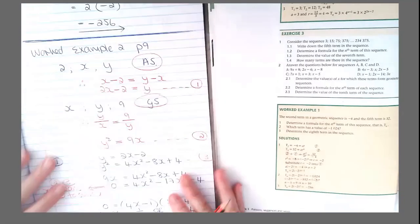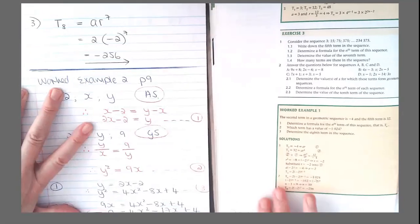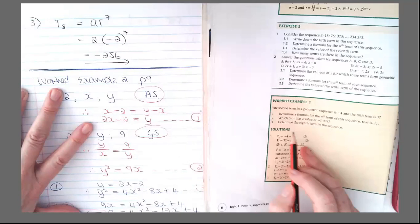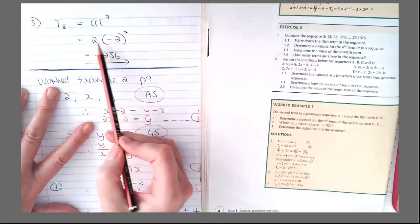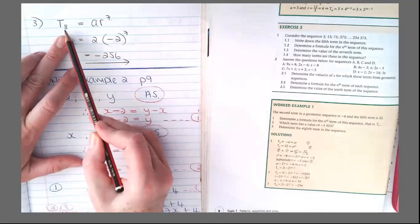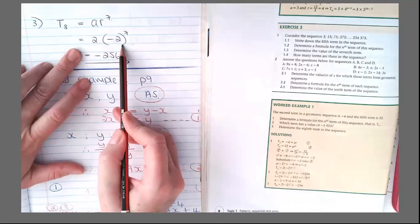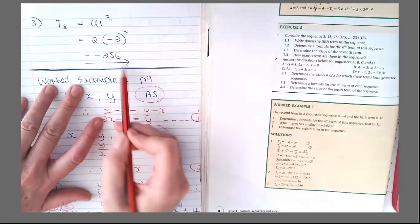Let's have a look at number 3. Number 3 asks: determine the 8th term. We have a general equation — substitute n equals 8, so AR to the power of 7 gives 2 times minus 2 to the power of 7, which is minus 256.